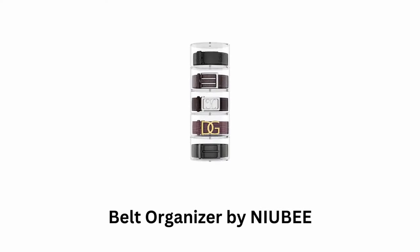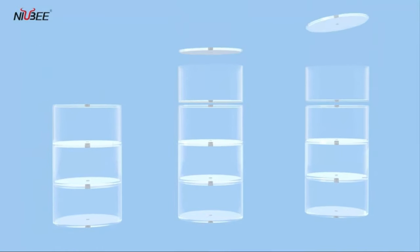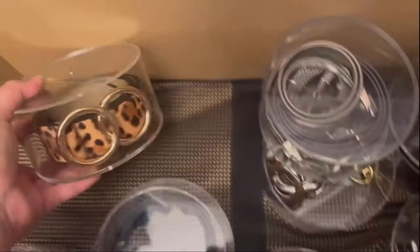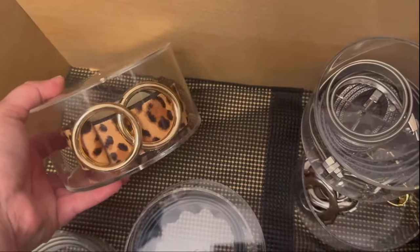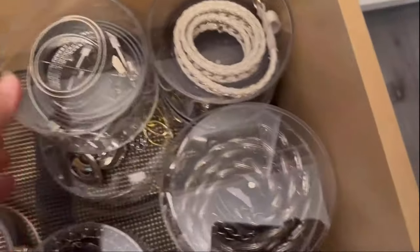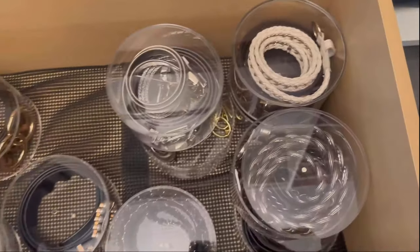Number 9: Belt Organizer by Newbee. It is a see-through plastic belt organizer which helps to manage your clutter of belts. Its five-layer design offers sufficient space, while its compact design helps to keep your closet or dressing area organized. It also accommodates other accessories such as scarves, ties, or even jewelry like necklaces or bracelets.